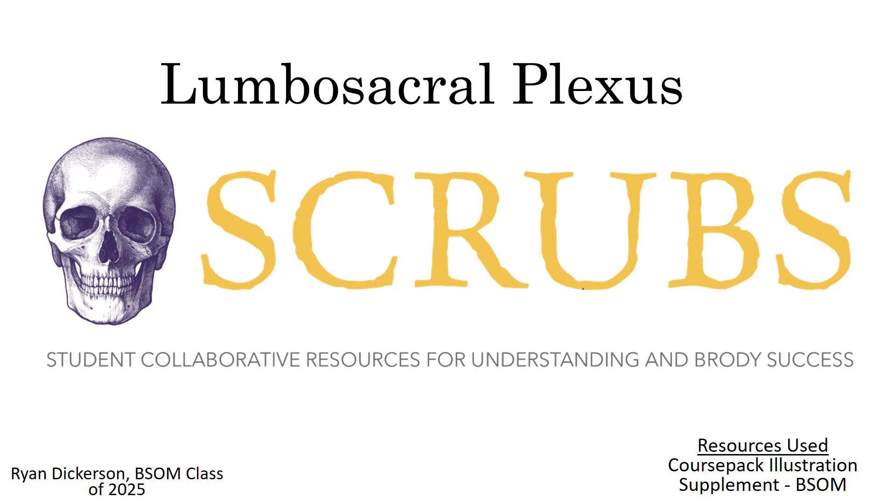All right, so we are back again. This is our video via the SCRUBBS team for the Lumbosacral Plexus. SCRUBBS stands for the Student Collaborative Resources for Understanding and Brody Success. I am Ryan Dickerson, a student in the Brody School of Medicine class of 2025, and with that we will go ahead and get into this material.